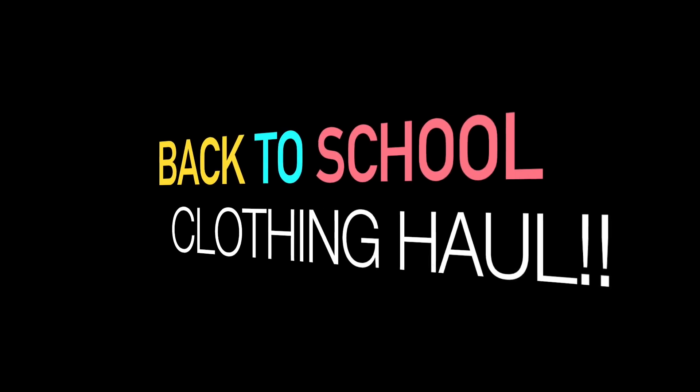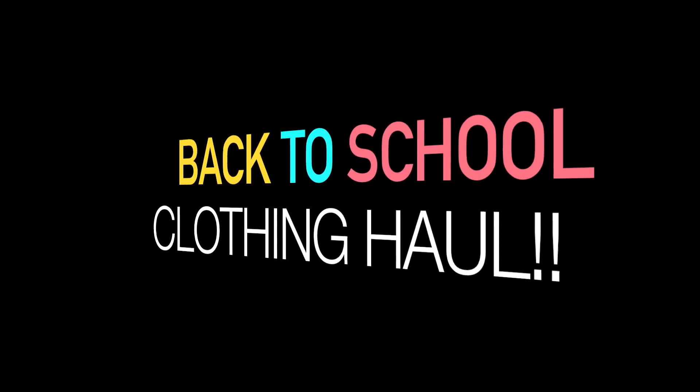Hey guys! Welcome back to my channel. Today I have the biggest back to school haul ever. This is no joke, you guys. This box is huge and it's filled with stuff from whymyjeans.com.